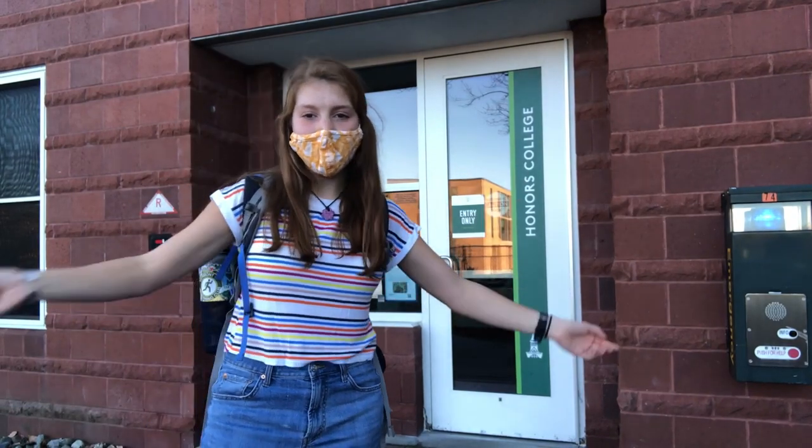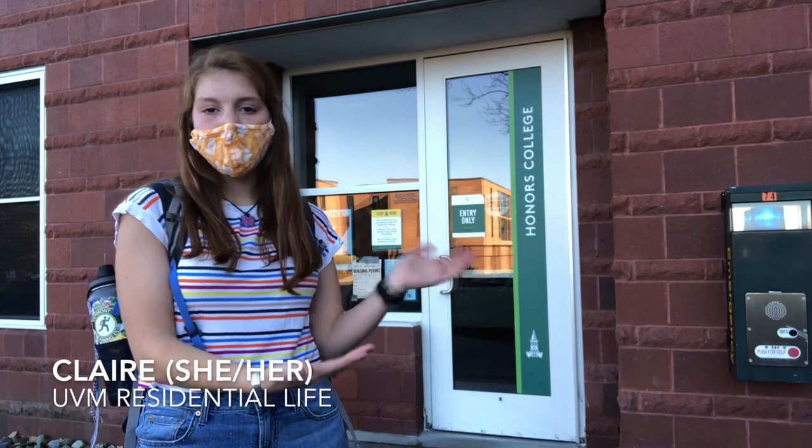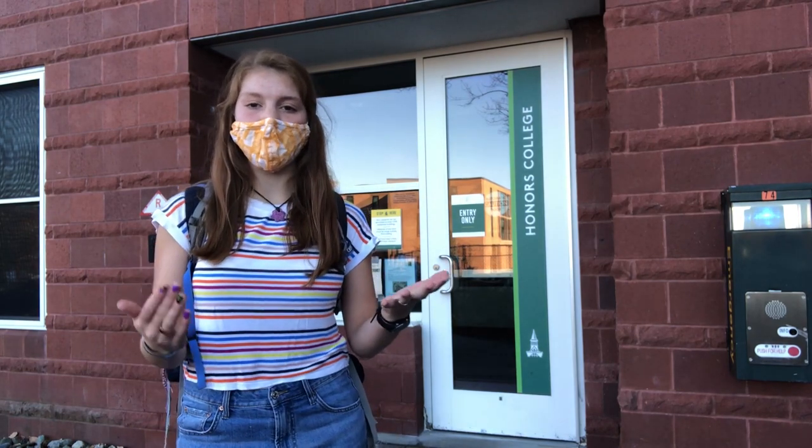Hey everyone, it's Claire coming to you live from the University of Vermont. I'm standing in front of University Heights North, one of our residential halls on campus, and that's what today's topic is — residential life.